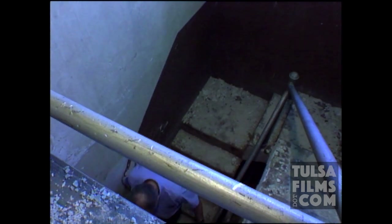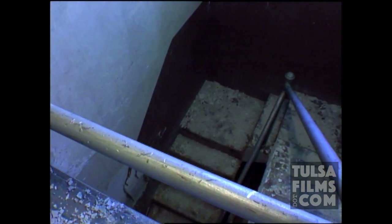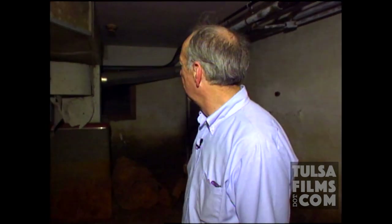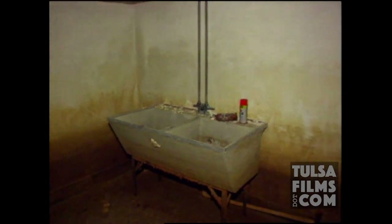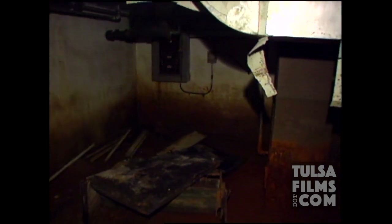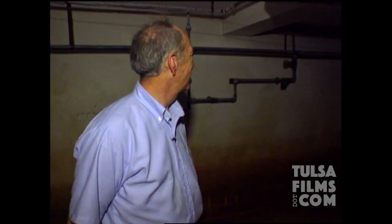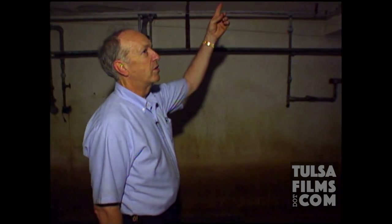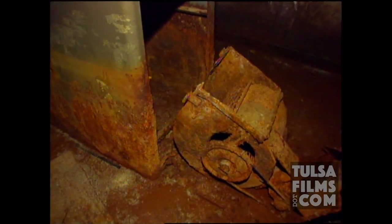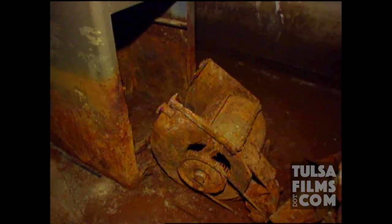We're downstairs in the basement area, and this was really the storm area — or if you want to put it that way, the area designated in case of a bomb attack on the facility. The walls are quite thick and the floor is poured concrete. The electricity has been shut off to this house, making it even more eerie.